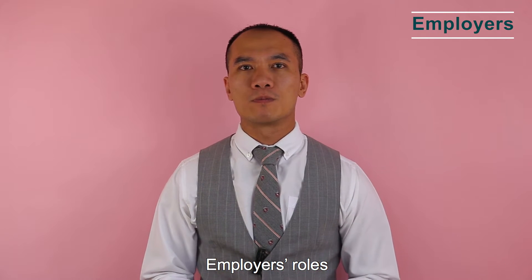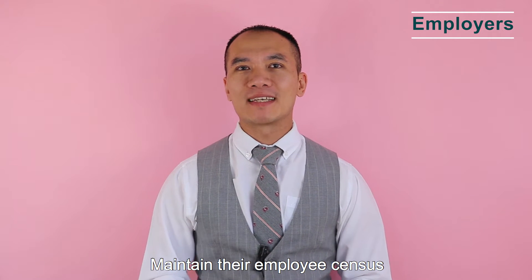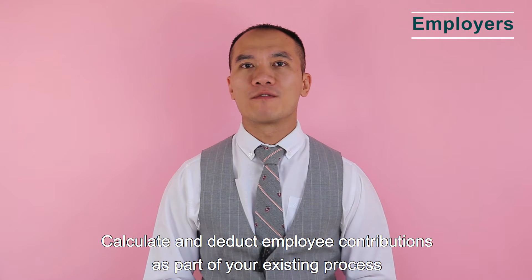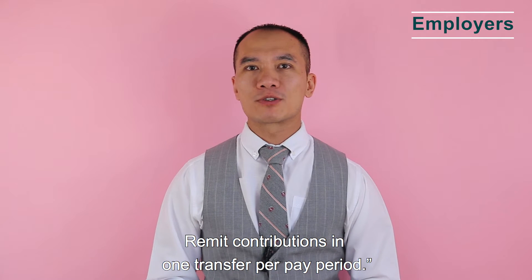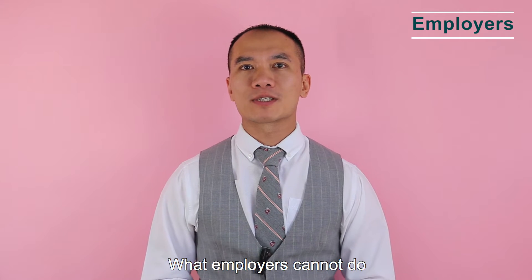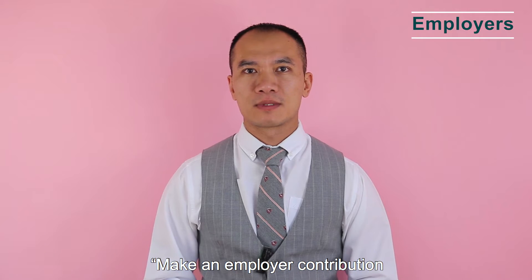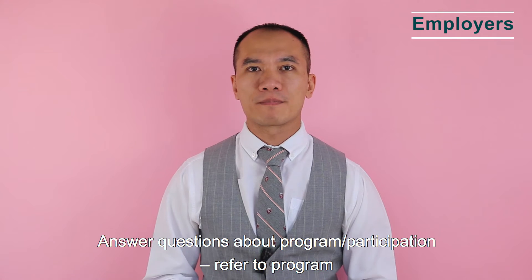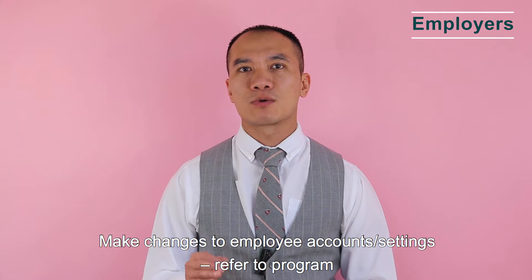The employer's ongoing administrative requirements include: maintaining their employee census, calculating and deducting employees' contributions as part of their existing payroll process, and remitting contributions in one transfer per pay period. What employers cannot do: make an employer contribution, answer questions about program participation, or make changes to employees' account settings — those should be referred to the program.